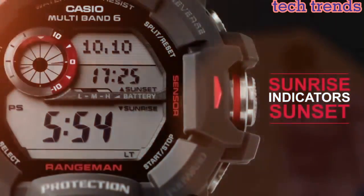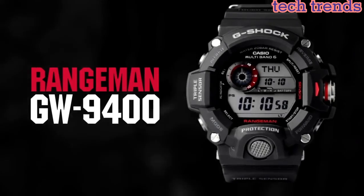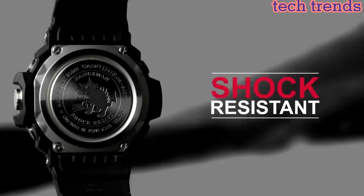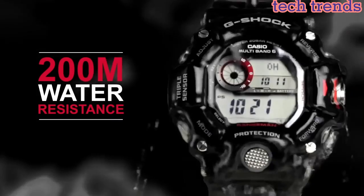The watch also has a range of useful features, including a digital compass, barometer, altimeter, and thermometer. It is water-resistant up to 200 meters, making it suitable for swimming and other water-based activities.